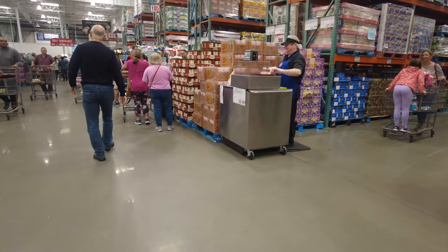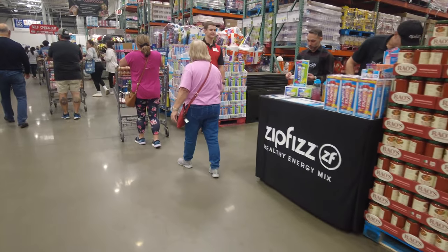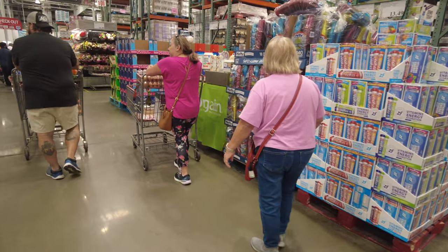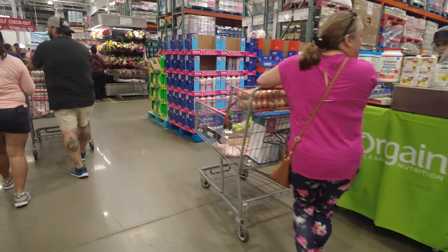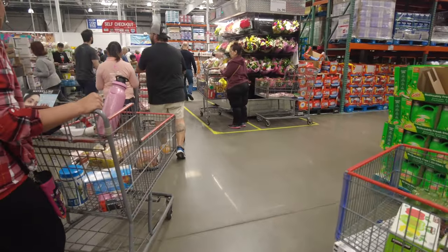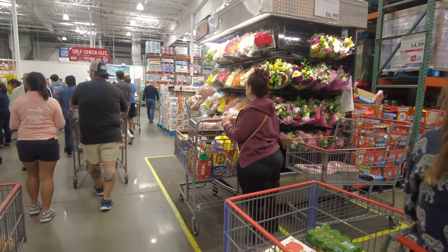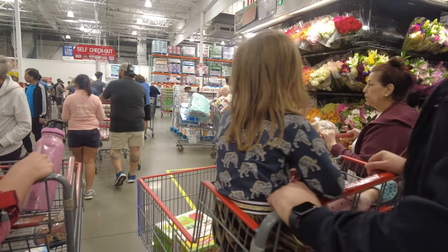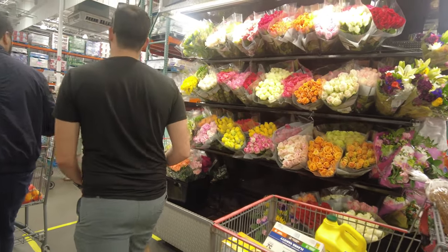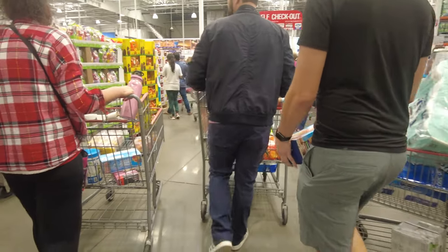For baby items, Costco has very nice Kirkland brand baby wipes — that's my personal recommendation. It was so busy it was difficult to capture everything, but I also found a floral section. Some flowers are $16.99 and some $18.99 — roses are $18.99 and regular flowers are $16.99.